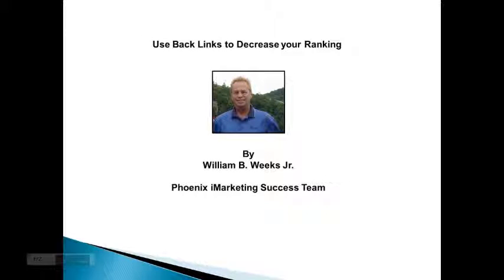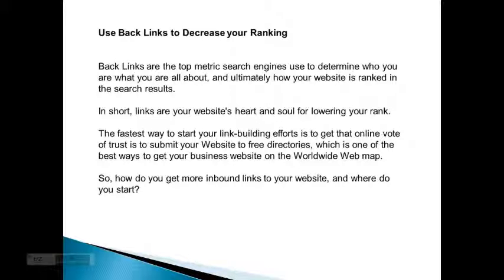Hi, this is William here, and today we're going to talk about how to use backlinks to increase your ranking. Backlinks are the top metric search engines use to determine who you are or what you are about, and ultimately how your website is ranked in the search results.